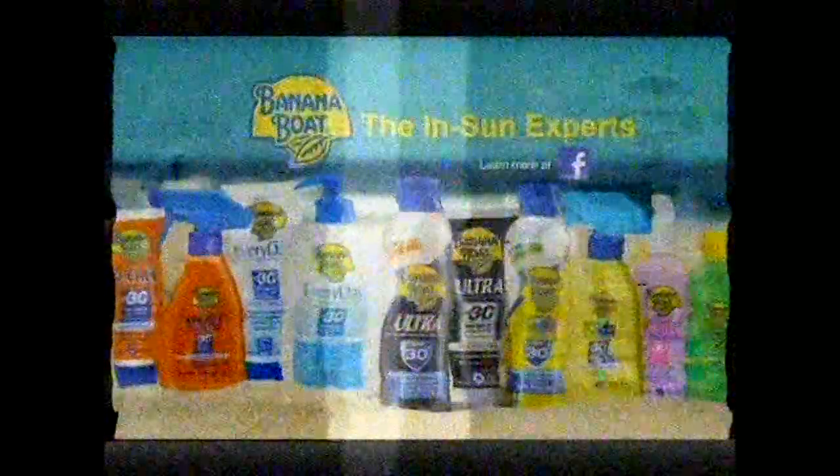For unbeatable sunscreen protection this summer, try new Banana Boat Clear Spray. No rubbing, no mess, just spray and go. For UVA and UVB protection you know you can rely on — Banana Boat, the in-sun experts.